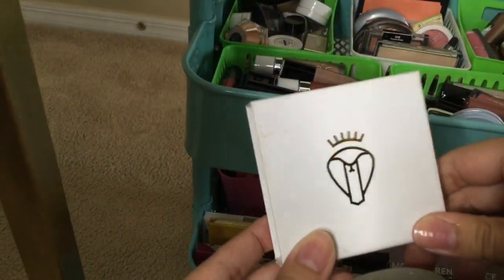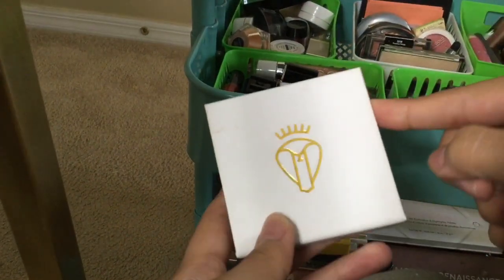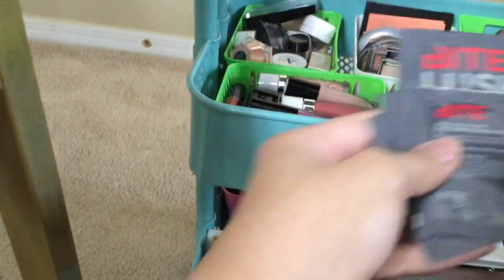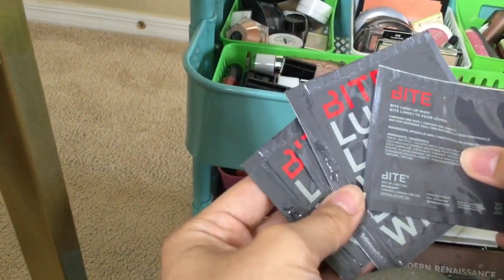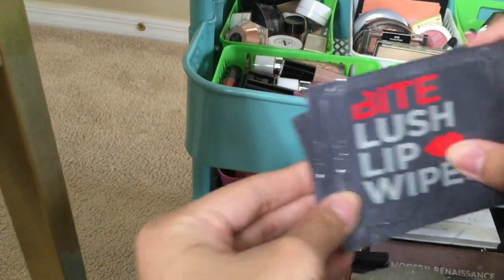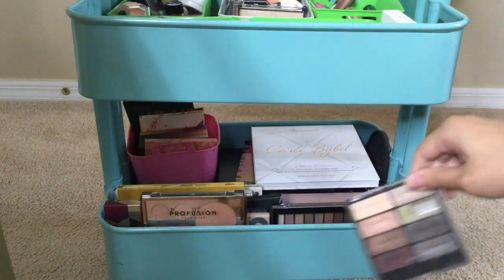In this section I also have a random pair of lashes I got from Boxycharm, and some lip wipes from Bite Beauty that remove liquid lipstick — those are really nice.